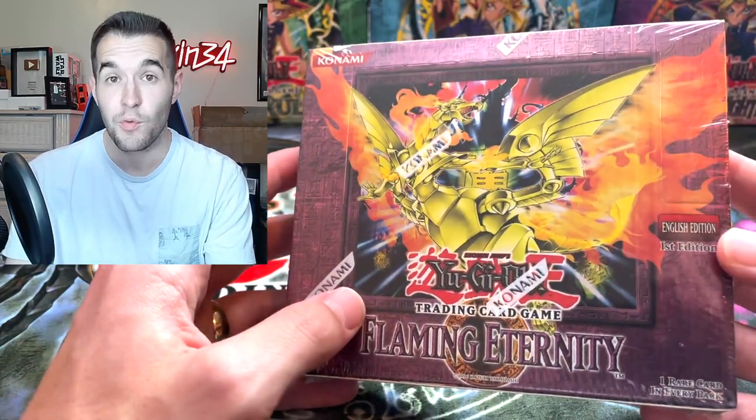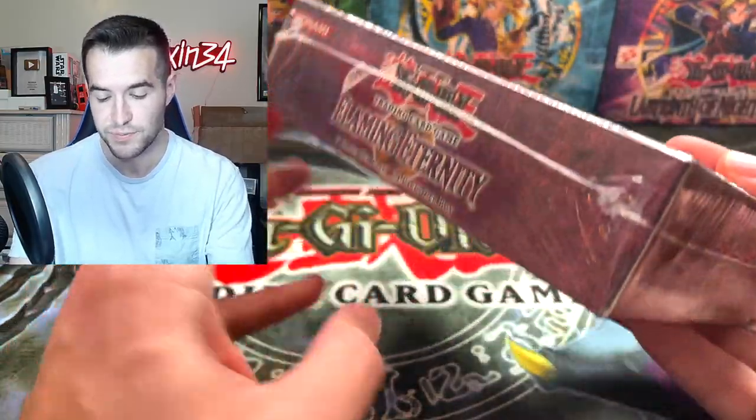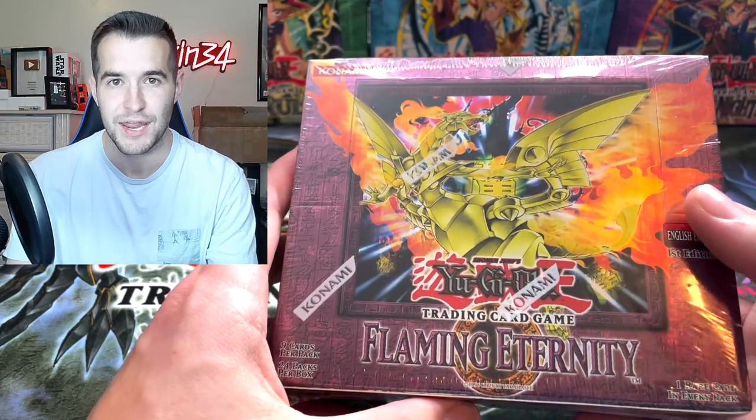It's not the best set ever but it's not one you see opened very often, and I really like the Sacred Phoenix — I think it's really cool. I'm extremely excited about this box. This should be a lot of fun for the channel — I think you guys will enjoy this one.